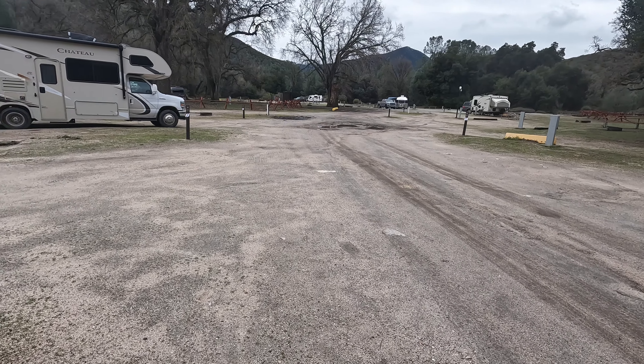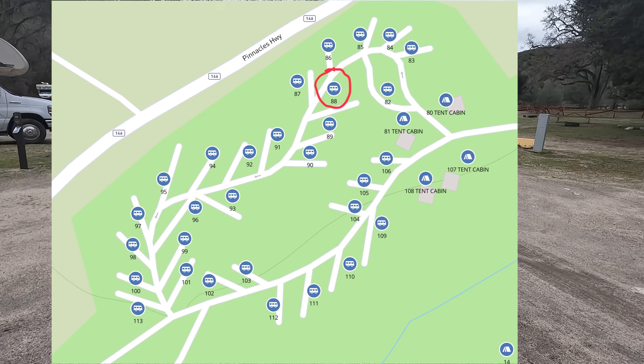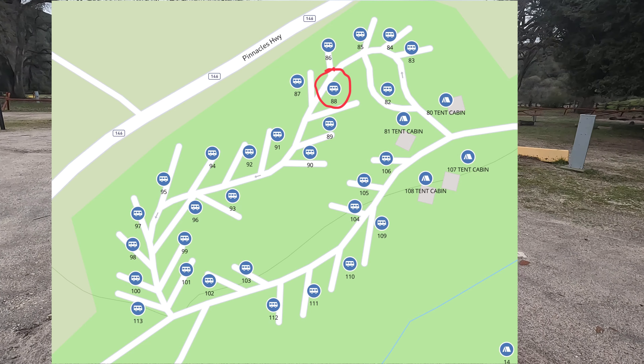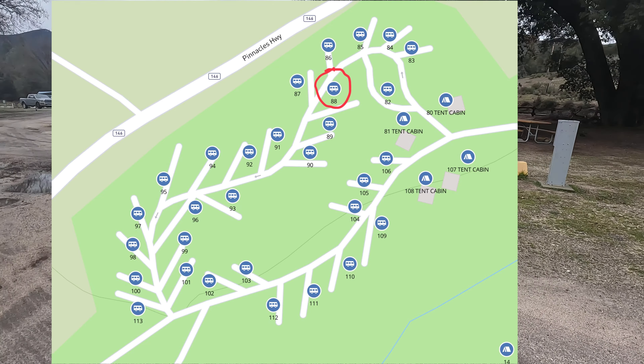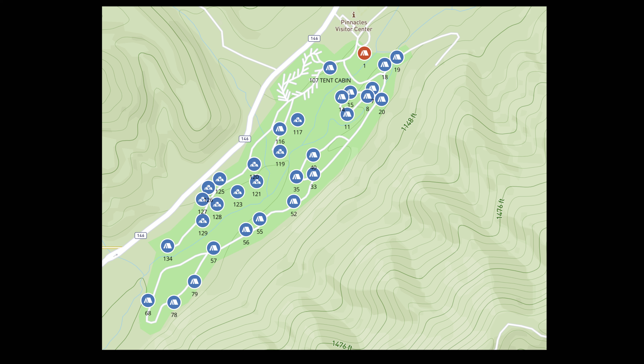Here at the Pinnacles map coming up — we are starting at site 88. It's just a basic loop. Putting up the tent area map next; didn't do a full walk-through of that because it is a pretty big area. There are some areas that are shaded and others that are not.